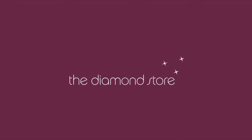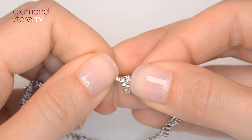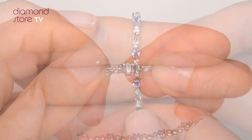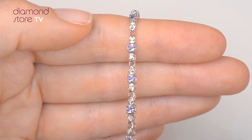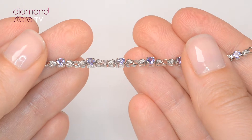Fine Diamond Jewelry from the Diamond Store. Only the finest conflict-free diamonds and gemstones go into creating our skillfully handmade bracelets. This beautiful 9 carat white gold bracelet looks stunning in a claw setting.